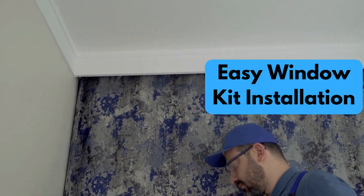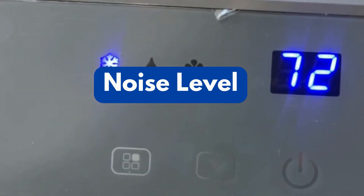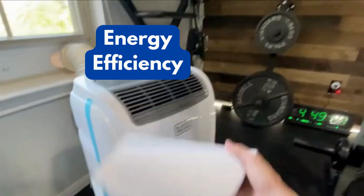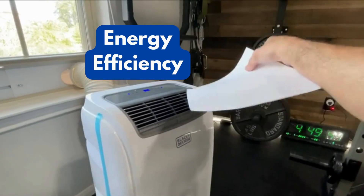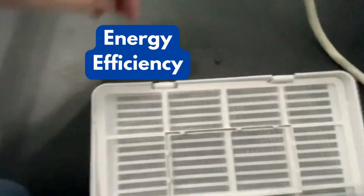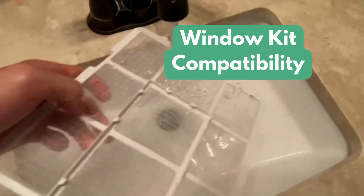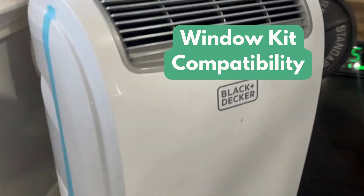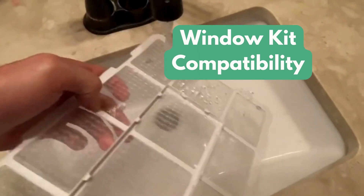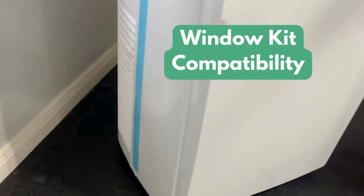Now, let's consider some practical aspects. As mentioned, this unit is incredibly quiet at 47 dB, making it a great choice for bedrooms. While not ENERGY STAR certified, the Black+Decker BPACT08WT uses less energy due to its smaller size and lower cooling capacity, which can translate to lower electricity bills. It also comes with a window kit designed for vertical or horizontal sliding windows — double-check the measurements to ensure compatibility with your specific window.